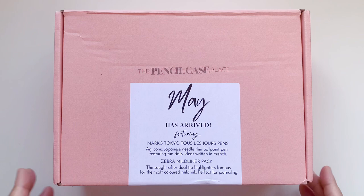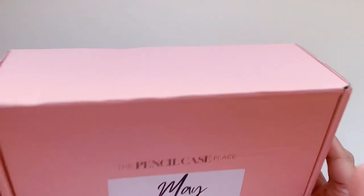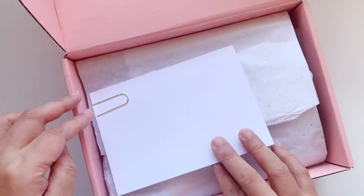I have peeked into this box but I haven't pulled everything out yet, so I wanted to do that with you. It comes in this little pink box, and there's information about what's in the box on the sticker, but I'm not going to look at that. Let's go ahead and open it — the first thing you see are these cards.